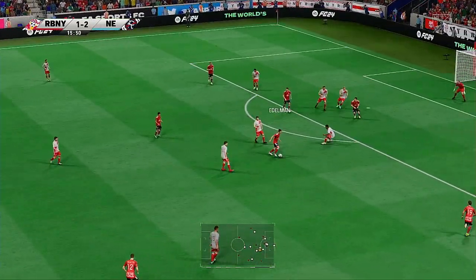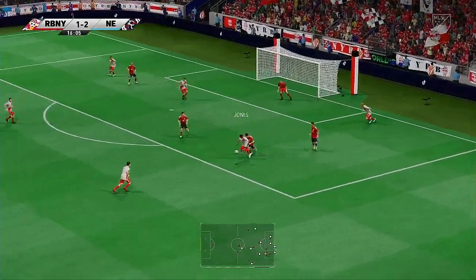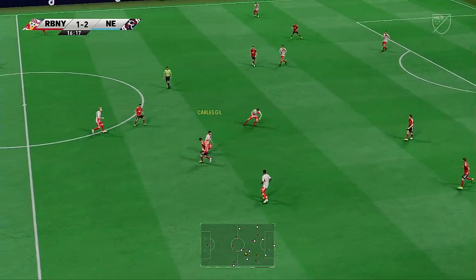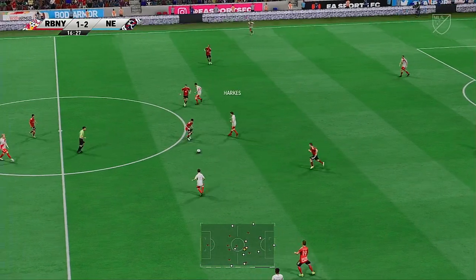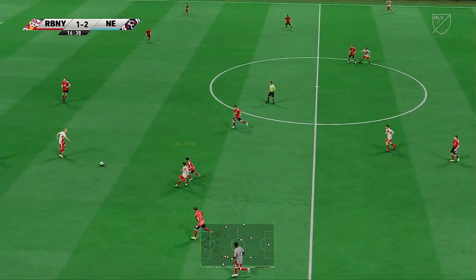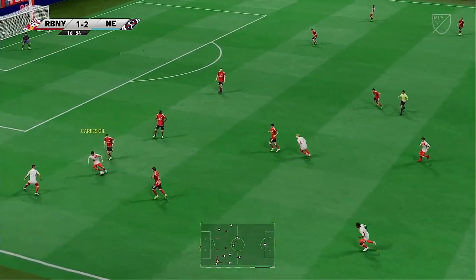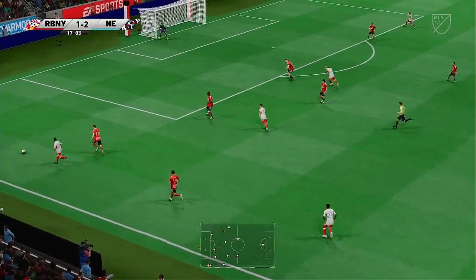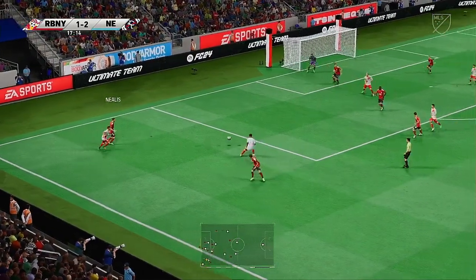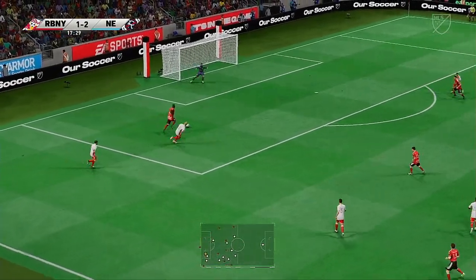Amaya — able to skip past his man. Oh, it's a superb challenge, very timely. Carles Gil. Oh, no stopping him! High pressing at its best.